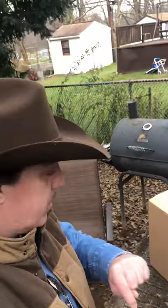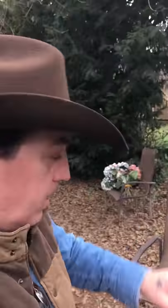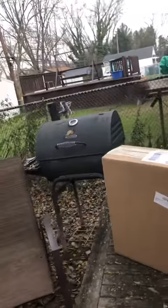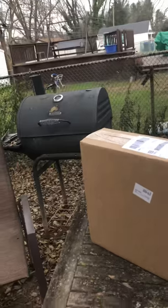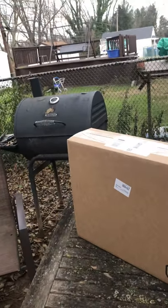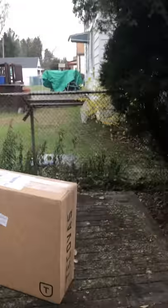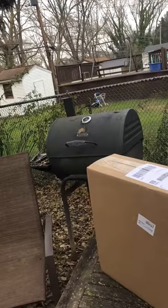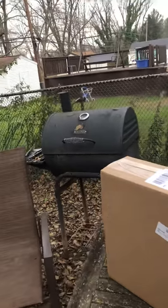Hey everybody out there in YouTube world, today is December 6th — it's my birthday! I placed an order for the Tecovas Johnny suede boot on December 1st, they arrived December 4th. Unbelievable, that was quick. I waited two days until today, the 6th, to actually unbox them.